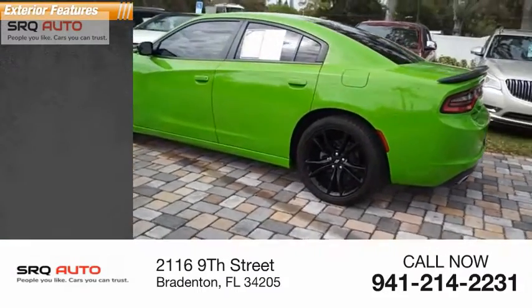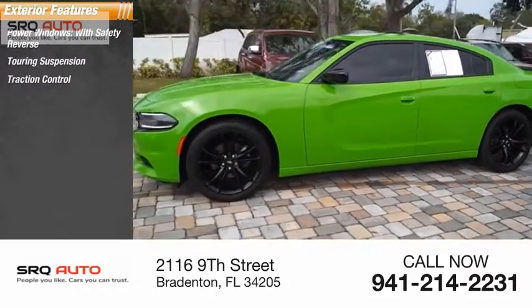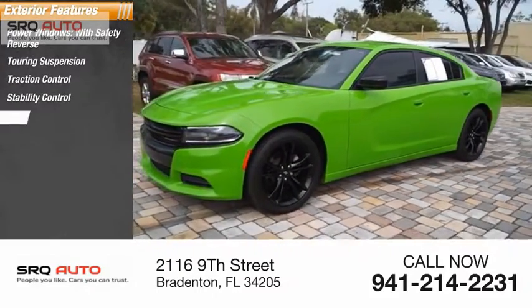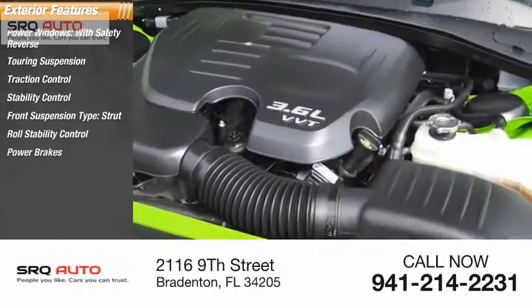Here are some of this vehicle's great options: power windows with safety reverse, touring suspension, traction control, stability control, front suspension type strut, roll stability control, power brakes, and braking assist.